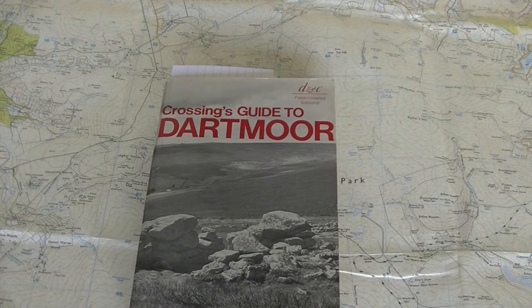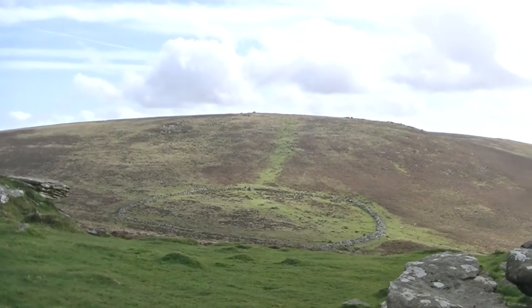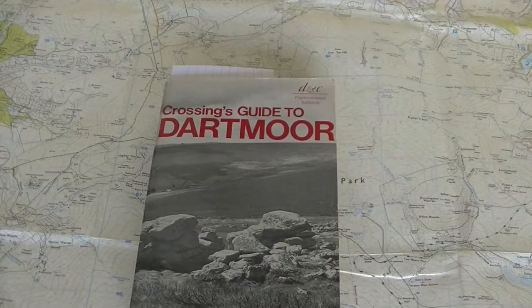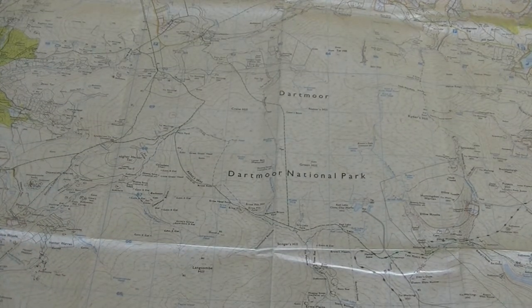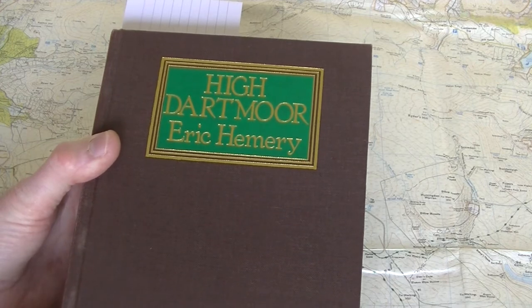I thought it would be interesting for you to hear a little bit more about Dartmoor, especially if you don't know the area. I want to talk about three books on Dartmoor that approach it in entirely different ways, which will give you a little insight into why I find Dartmoor such a fascinating place to visit and explore. The three books are Crossing's Guide to Dartmoor, a book called Worth's Dartmoor, and a third book by Eric Hemmery called High Dartmoor.